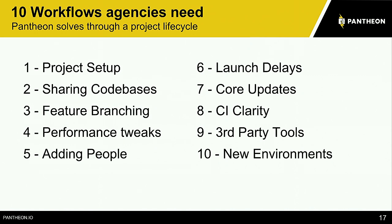Speaking of workflows, there are really 10 distinct workflows that we identified that agencies need to do their job well. These are the different sections we're going to be talking about today.